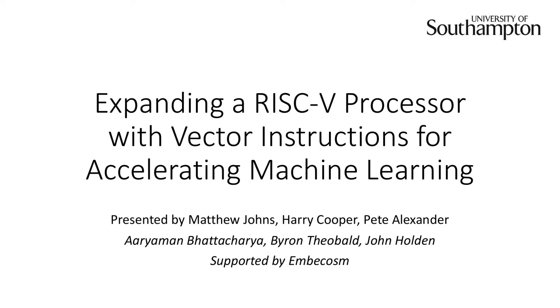Welcome to this team from Southampton University. They'll tell you a bit more about themselves. I have a vested interest because I was one of their project supervisors. Thanks for the introduction. We are going to be talking about expanding a RISC-V processor with effective instructions for accelerating machine learning. Three of us will be presenting: Matthew, Harry, and Pete. The other three members — Aramon, Byron, and John — are here to answer questions at the end. This project has been supported by EmberCosm.